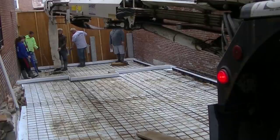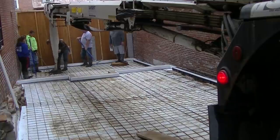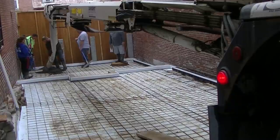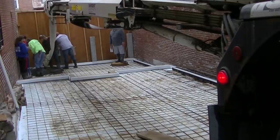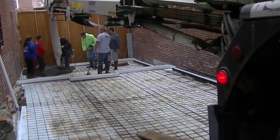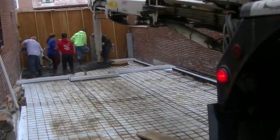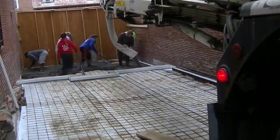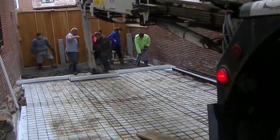Hey everybody, Mike here with everythingaboutconcrete.com. In this video we're going to be pouring this two-level, very tight-spaced area of concrete patio. This is actually going to be a concrete patio for a restaurant in a popular downtown area in Maine. This is going to be a two-part video — the first part is about pouring, and the second part will cover how we stamp it and what the finished product looks like.